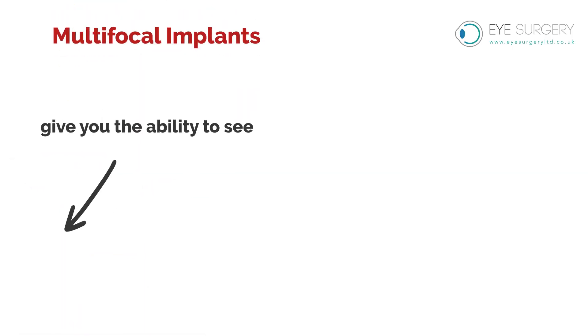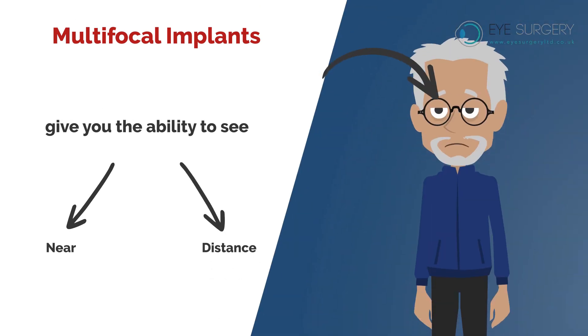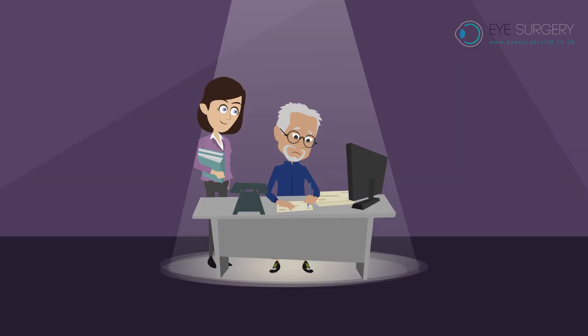Multifocal implants give you the ability to see both near and distance, and reduce your dependency on glasses for all tasks. However, you will still need glasses some of the time — for example, with very fine print, very close work, or in poor light.